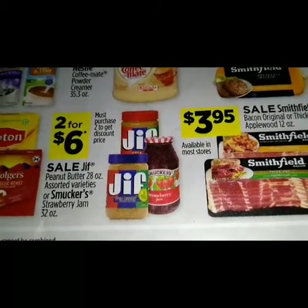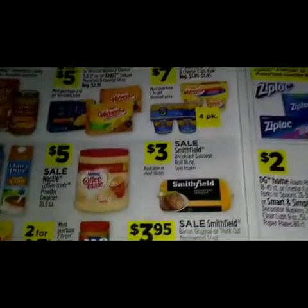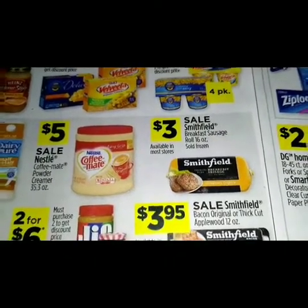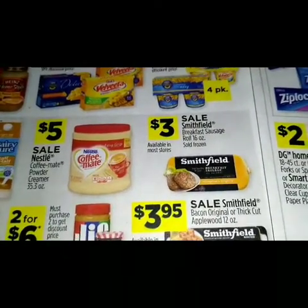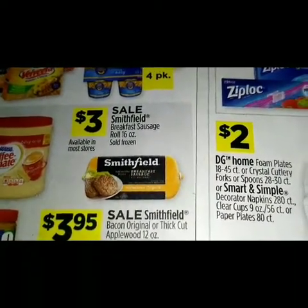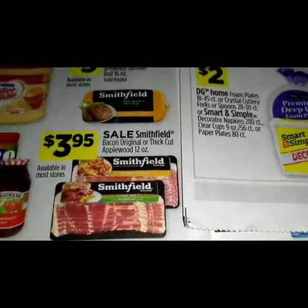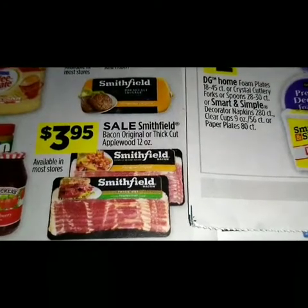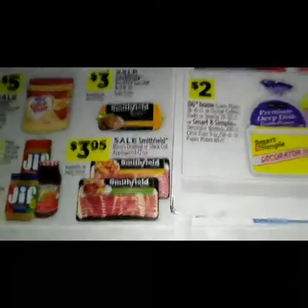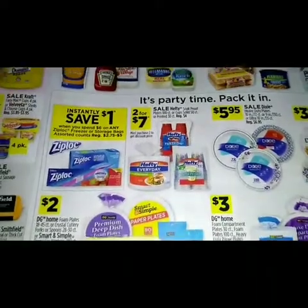We got a sale on the Jif peanut butter 28 ounce assorted varieties or Smucker's strawberry jam 32 ounce. Here we have a sale on the Nestle Coffee-Mate powder creamer 35.3 ounce, which is five dollars. Three dollars is a sale on the Smithfield breakfast sausage roll 16 ounce. For $3.95 it's a sale on the Smithfield bacon — original or thick cut applewood — 20 ounce.